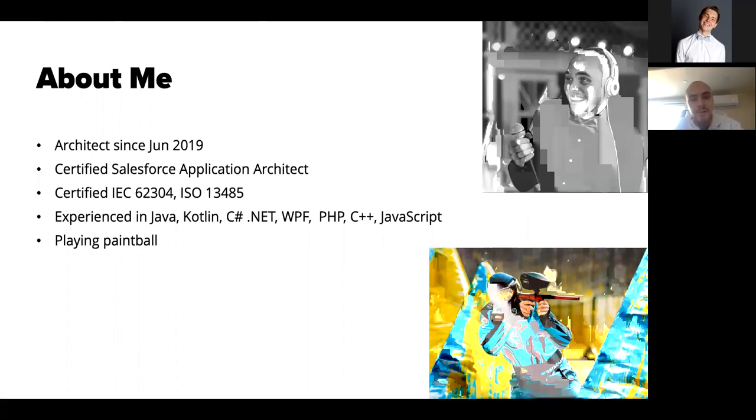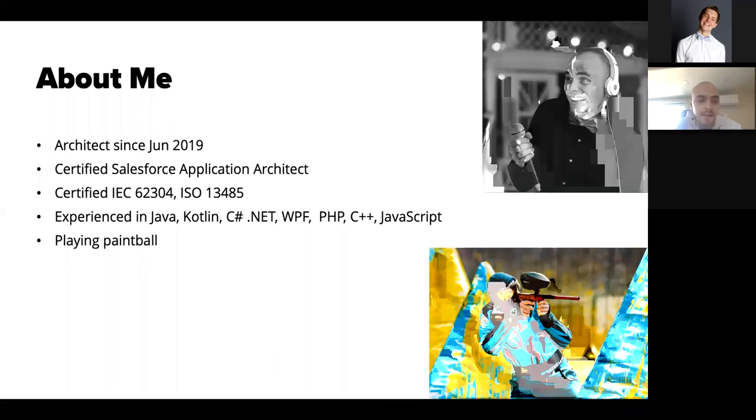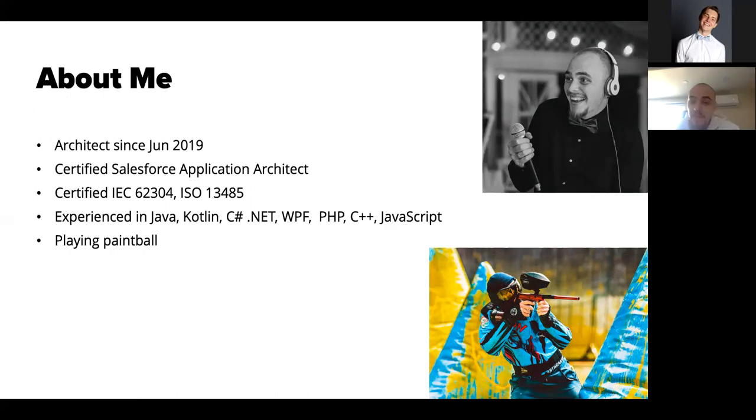A little bit about me: I joined SoftServe in June 2019, I was certified as a Salesforce architect, and I also have a certification for developing medical and healthcare devices. I have real experience in Java, Kotlin, and other languages. I play paintball — I played at the European Championship and World Championship and I don't miss any Ukrainian championships.